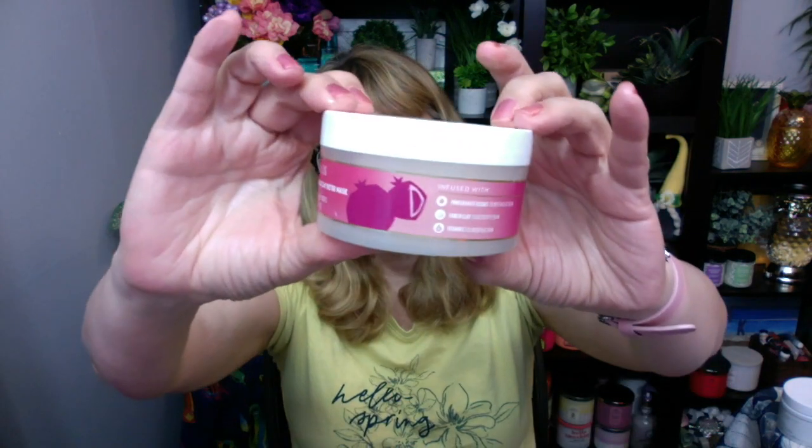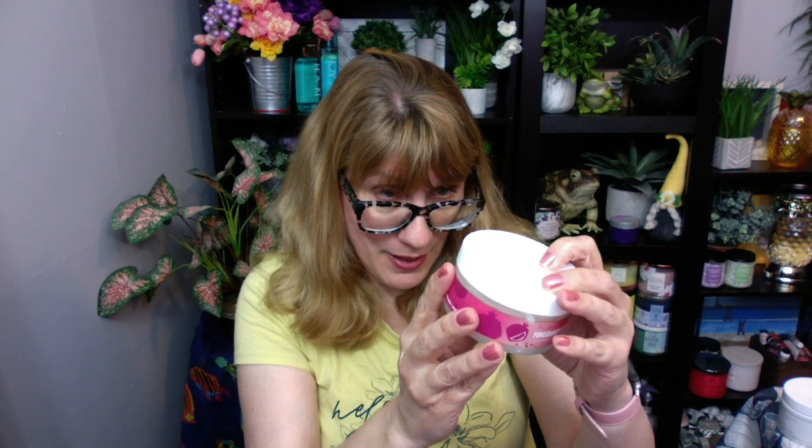The pomegranate extract clay mask — I love clay masks and peel-off masks, those are my favorites. I'm not a huge fan of sheet masks. These are definitely nice. You put them on your face, they dry, and when you wash it off, your face feels refreshed and detoxified. I use this more as a face mask. This one has pomegranate extract, kaolin clay, and vitamin E. It's a really nice clay mask. I love this product. I would love to see this in the blueberry and avocado too, not so much the coconut.